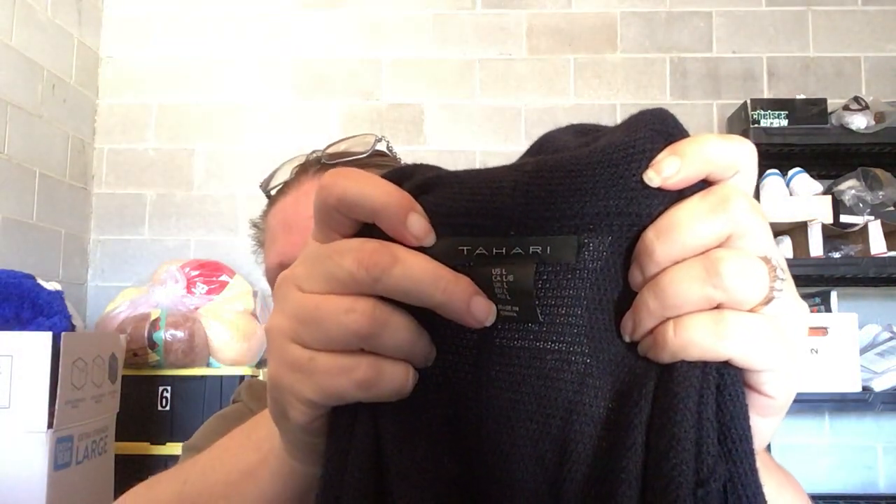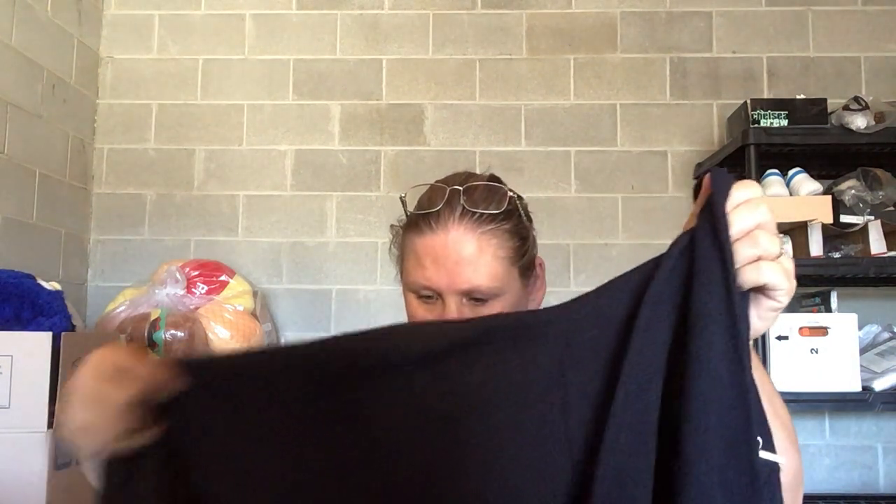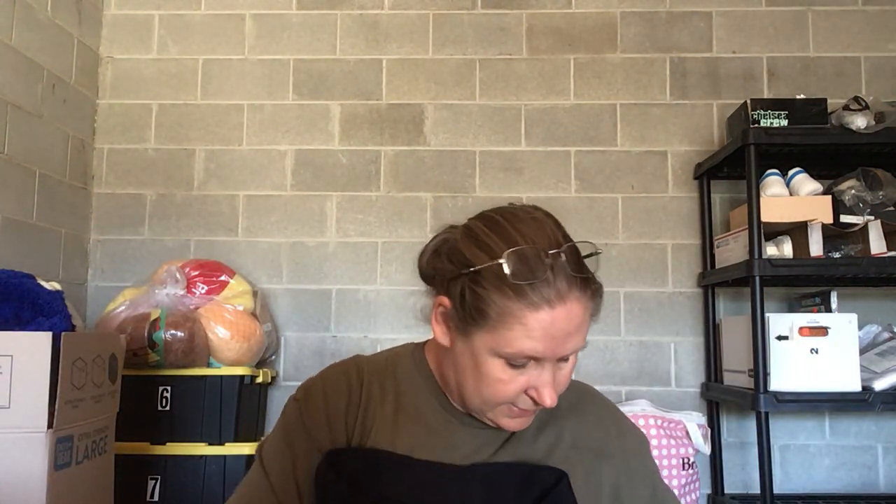This is Tahari, size large — 50% merino wool, 50% acrylic. It's a blue cardigan. It's got a little fuzz and a metal closure detail. It also has a funky way it closes, but it's a merino wool cardigan for fall, so I got it.